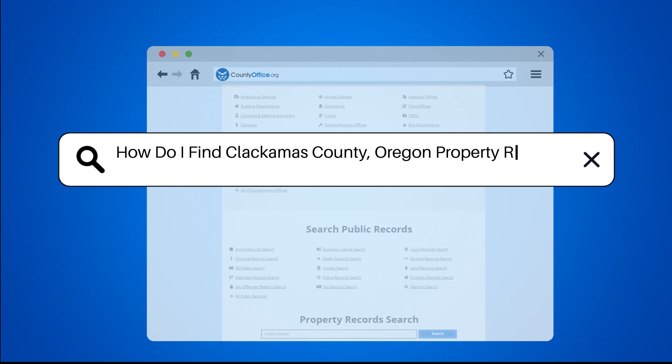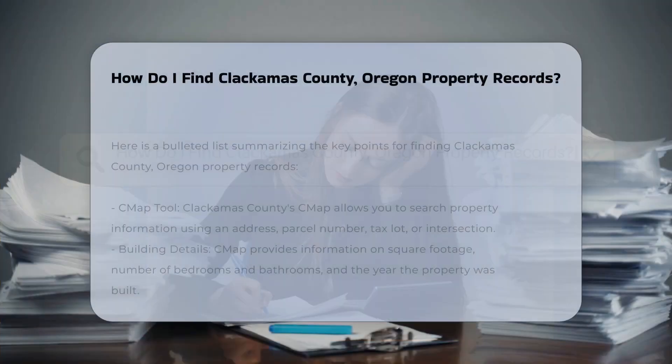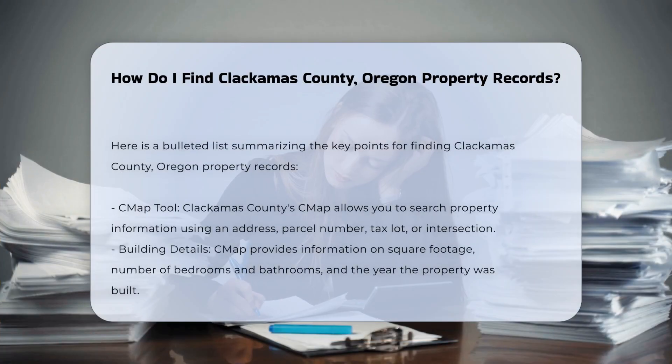How do I find Clackamas County, Oregon property records? To find property records in Clackamas County, Oregon, you have several convenient and informative resources at your disposal.